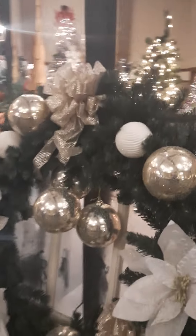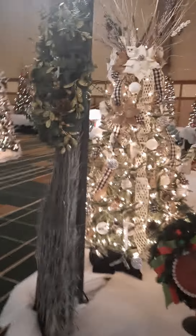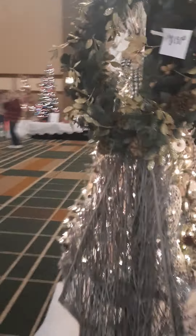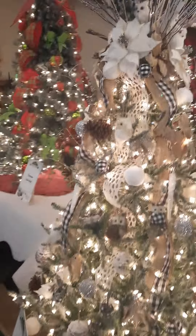A lot of creative people in the world. The video that I'm taking doesn't do it justice — it doesn't bring out the color and the light as you would with the naked eye.